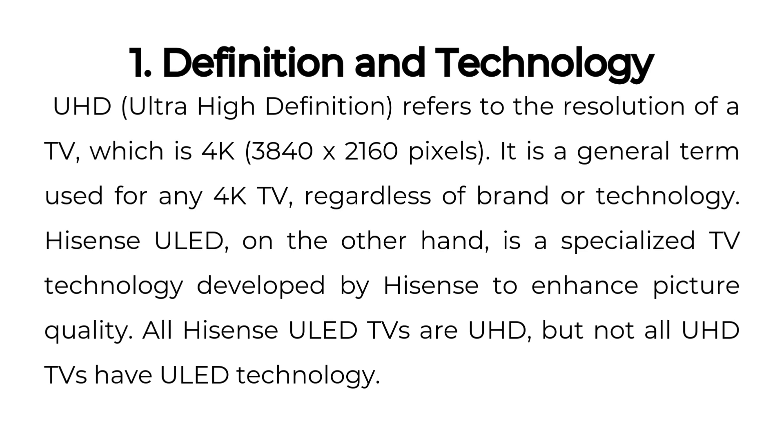Hisense ULED, on the other hand, is a specialized TV technology developed by Hisense to enhance picture quality. All Hisense ULED TVs are UHD, but not all UHD TVs have ULED technology.